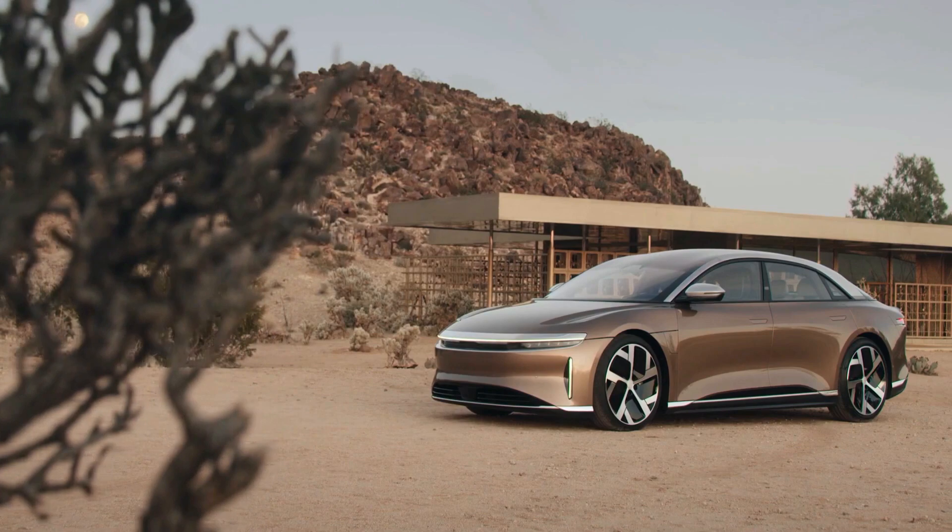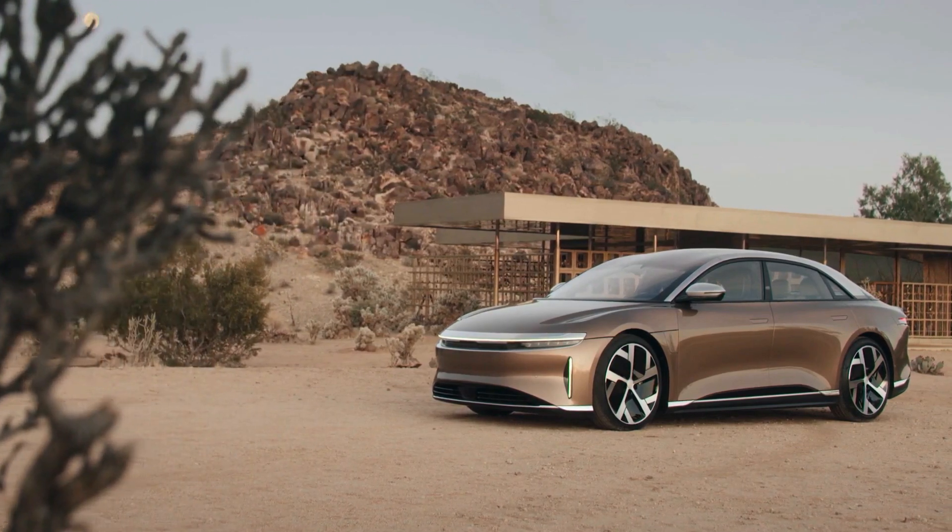Lucid recently unveiled footage of the car and details of its user experience, and today we're going to dive in and learn everything there is to know about it.